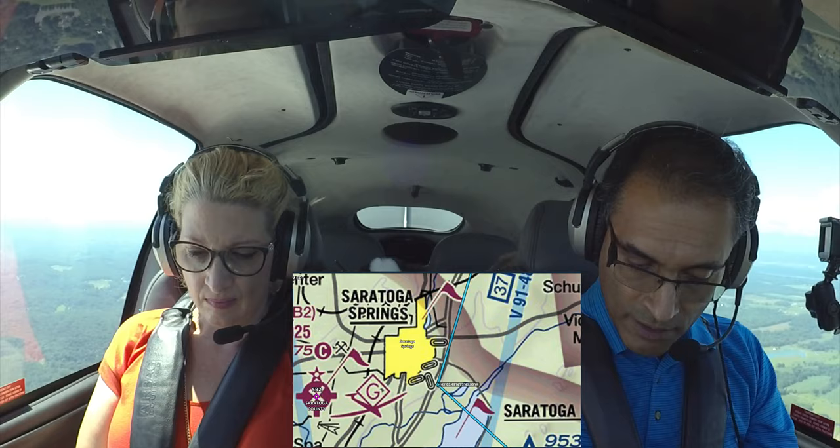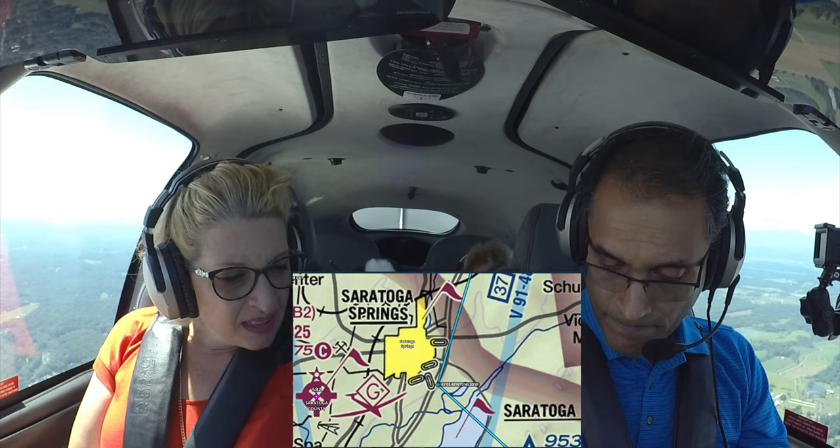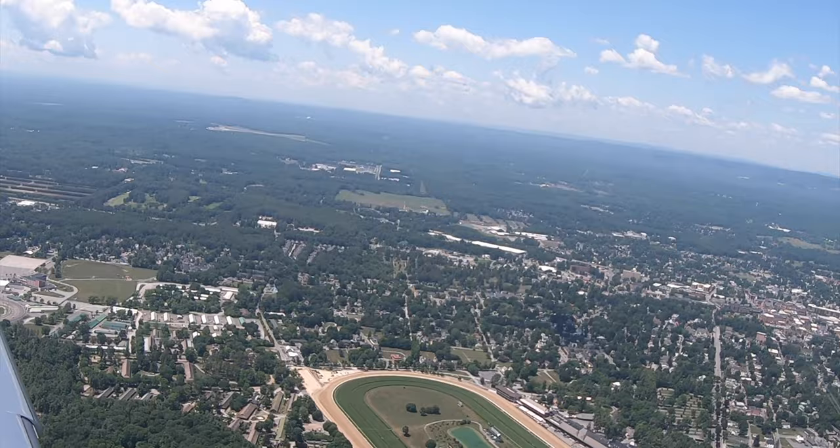Now Lisa, do those look like racetracks to you? Yeah. That's Saratoga Lake, and there's the racetracks — we can head in that direction. I was actually looking for car racetracks out the window, but it turns out these racetracks are actually horse racetracks.